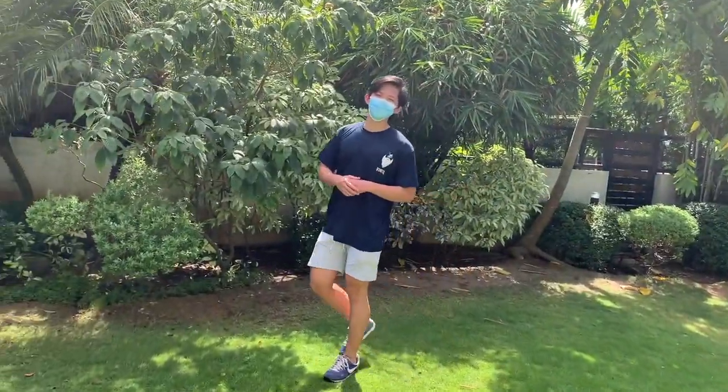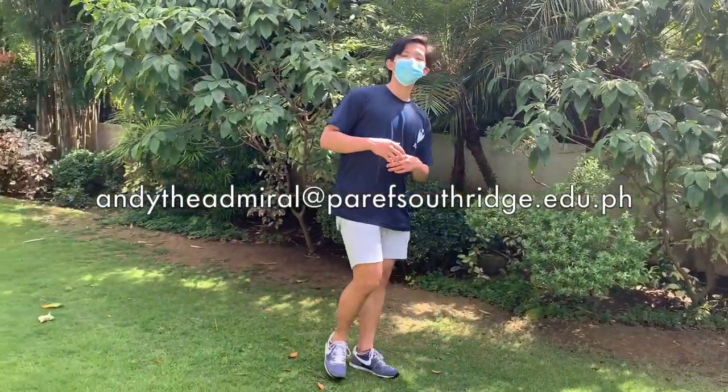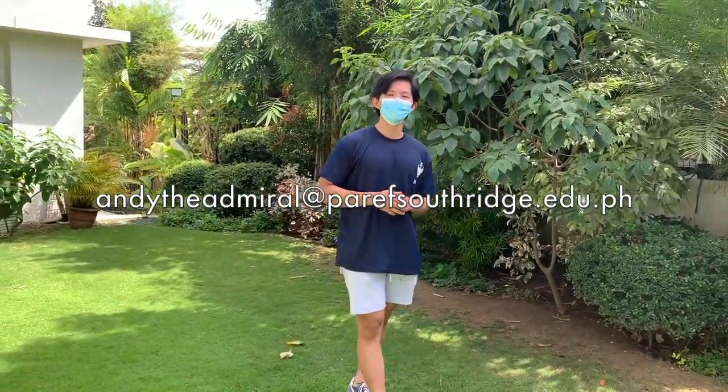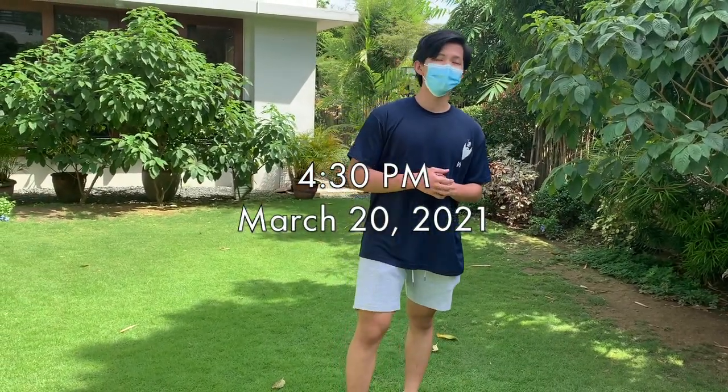You may submit your videos or pictures of your Home Booth setup to AndyTheAdmiral at parasaufrage.edu.ph. Again, AndyTheAdmiral at parasaufrage.edu.ph. Each submission will merit five points for each house, and submissions will only be accepted until 4:30 of March 20, Father's Day.